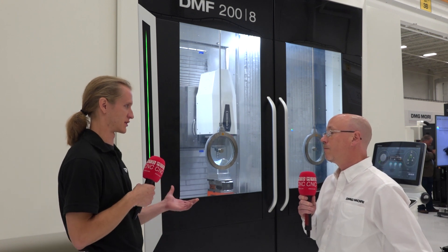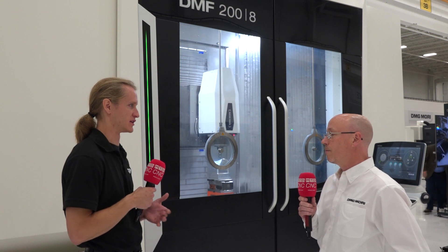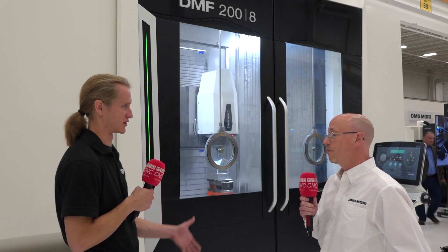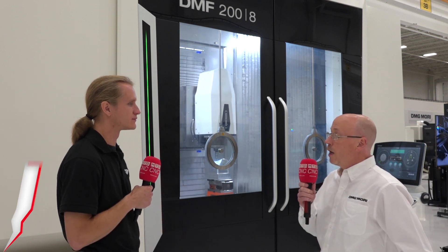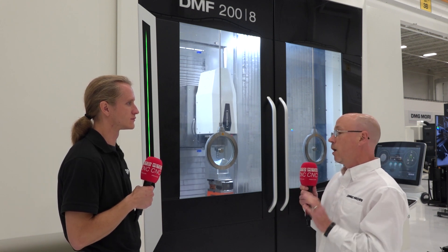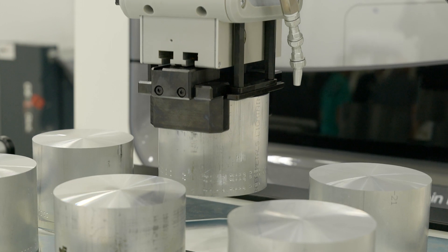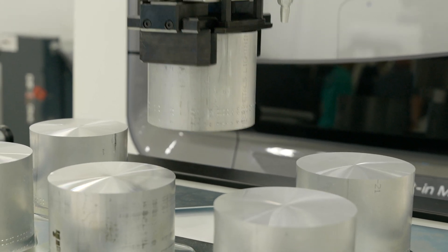So you do full turnkeys out of this facility? Yes we do. It makes sense — before someone wants to invest heavily in these large pieces of equipment, to have you prove that you can hold their tolerances, make that feature, hit that surface finish. Indeed. And also the automation aspect — we will prove out not just the machining but the robot loading, do a runoff here, and then duplicate that runoff at the customer's facility.